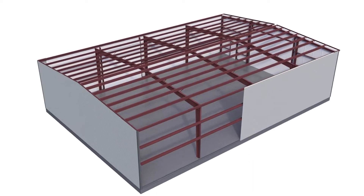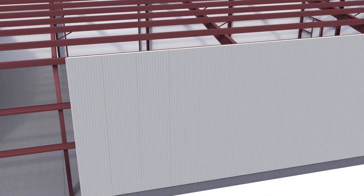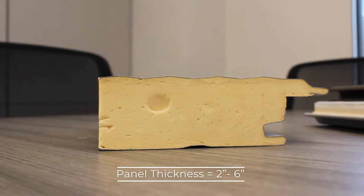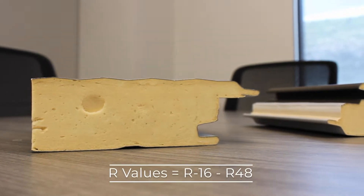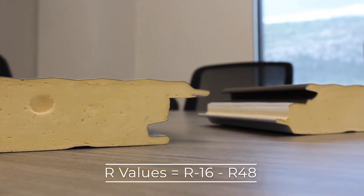Foam insulated panels contain foam insulation sandwiched between both a finished exterior panel and an interior liner panel, all in one. Panel thickness ranges from two inches to six inches, with non-compressed R values that range from an R16 to a whopping R48 performance.